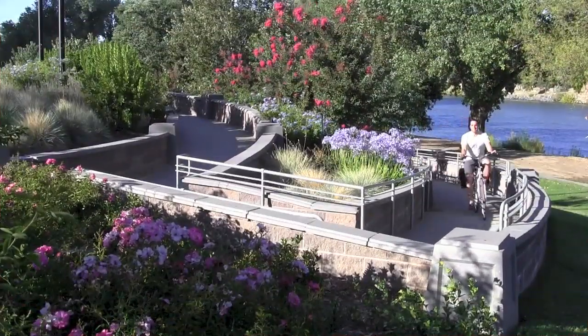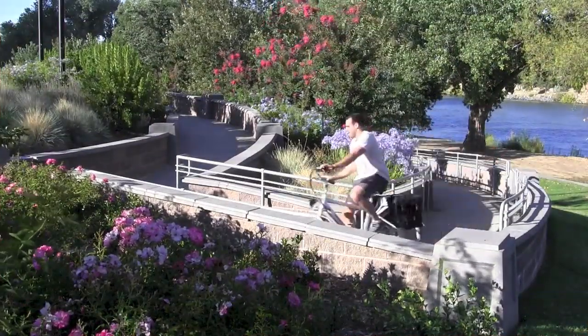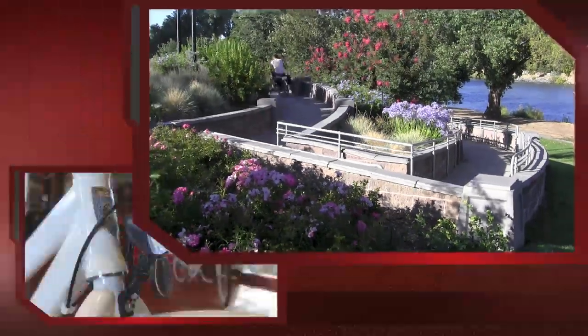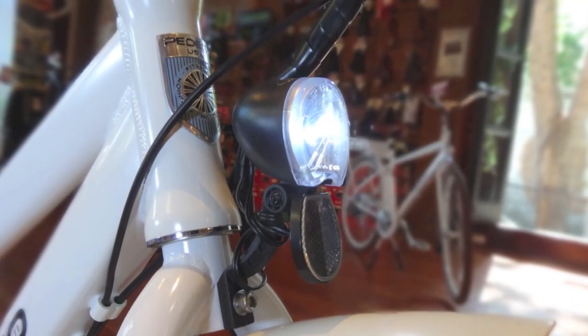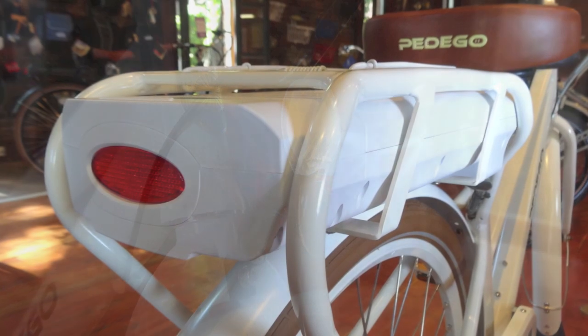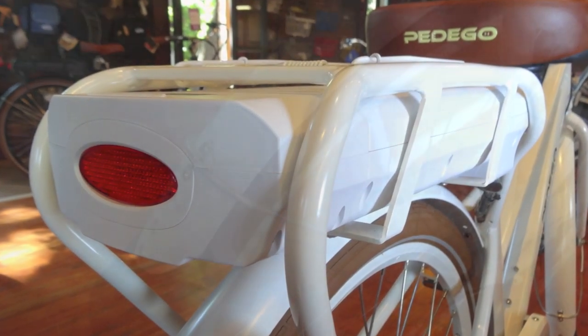The first thing that stands out about the City Commuter is how useful it is. It comes fully equipped with all the practical features you need for everyday riding. That includes front and rear lights that are powered by the main battery, and a big strong rear rack that's built right into the frame, metal fenders with mud flaps,